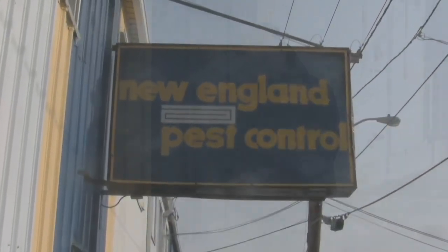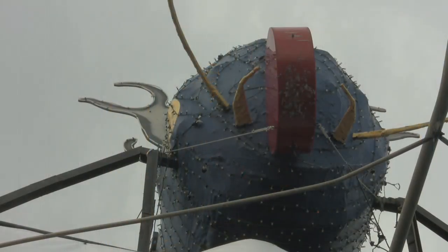In 1979 we moved here. We were formerly located in Oneyville, Providence, Rhode Island. We wanted to do something to announce we were here and couldn't quite figure out what to do. The president of the company, with our advertising agency at that time, decided to put a bug on the roof. They thought about a bee and a cockroach, but thought those make people a little too grossed out.